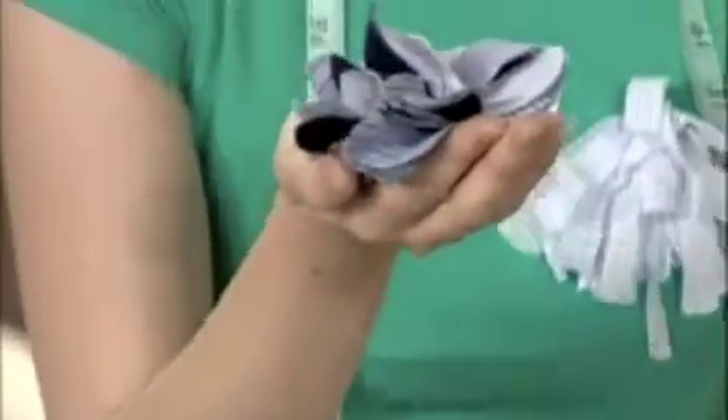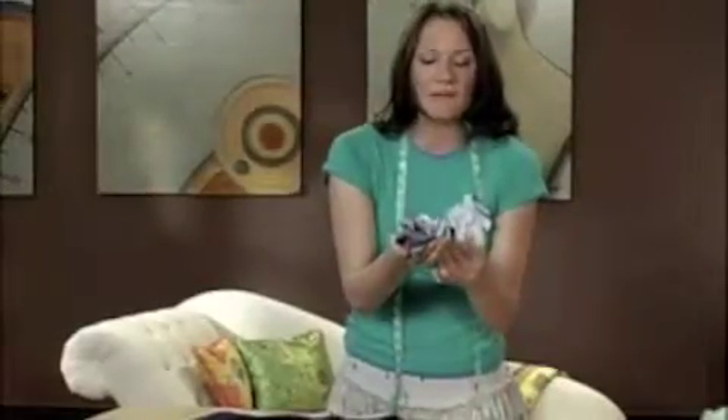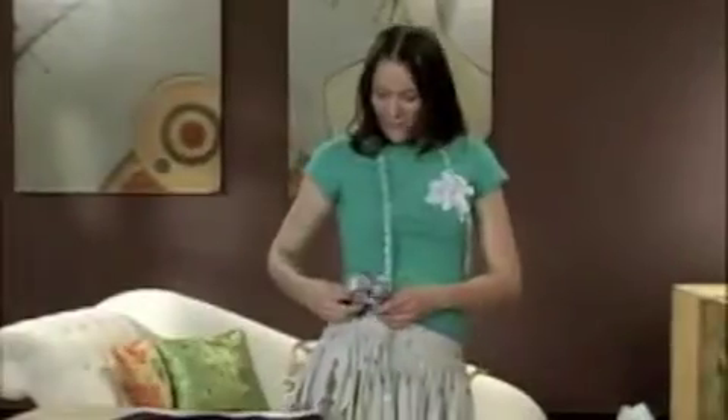I saw something like this in Neiman Marcus for three hundred dollars. Flowers like this go for forty dollars in the store — that's insane. I've created this flower with scraps of fabric from previous projects, pinned them all together, and added a pin back. Cost me nothing except maybe ten cents for the pin back. Add it to a shirt, add it to a blazer, add it as a belt. It's fantastic, and no one will know it cost you nothing.